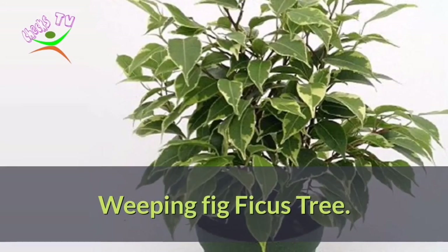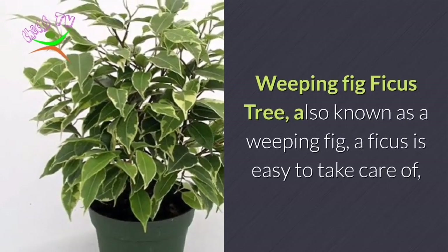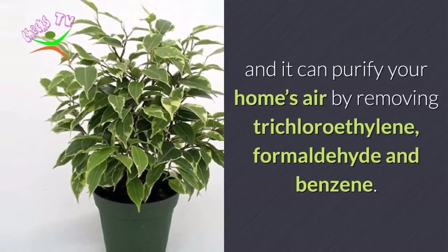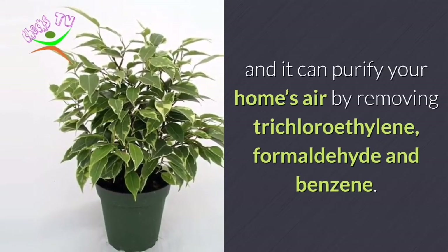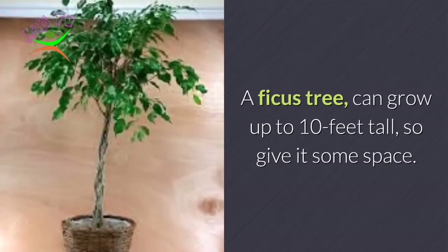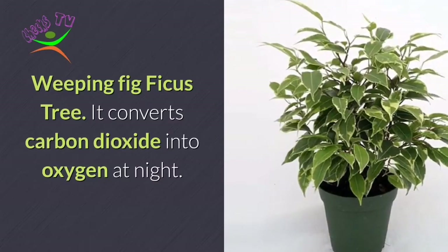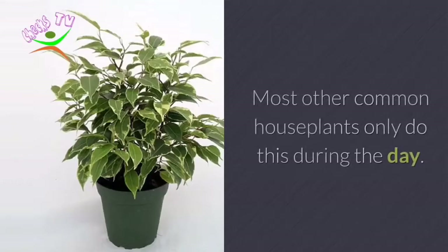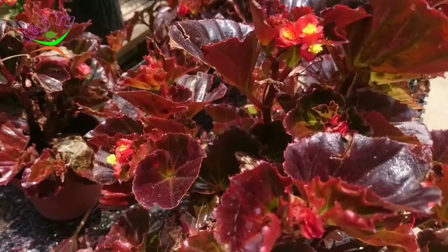Number 7: Weeping Fig Ficus Tree. Also known as a weeping fig, a ficus is easy to take care of and it can purify your home's air by removing trichloroethylene, formaldehyde, and benzene. A ficus tree can grow up to 10 feet tall, so give it some space. It converts carbon dioxide into oxygen at night, whereas most other common houseplants only do this during the day.